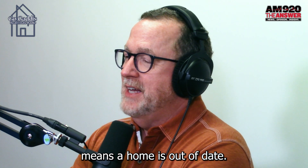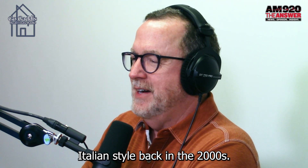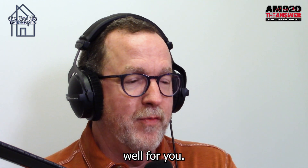Number seven: Tuscan style means the home is out of date. Everyone seemed to be clamoring for Tuscan and Italian style back in the 2000s. Unless you live in Italy today, it's probably not going to work out well for you.